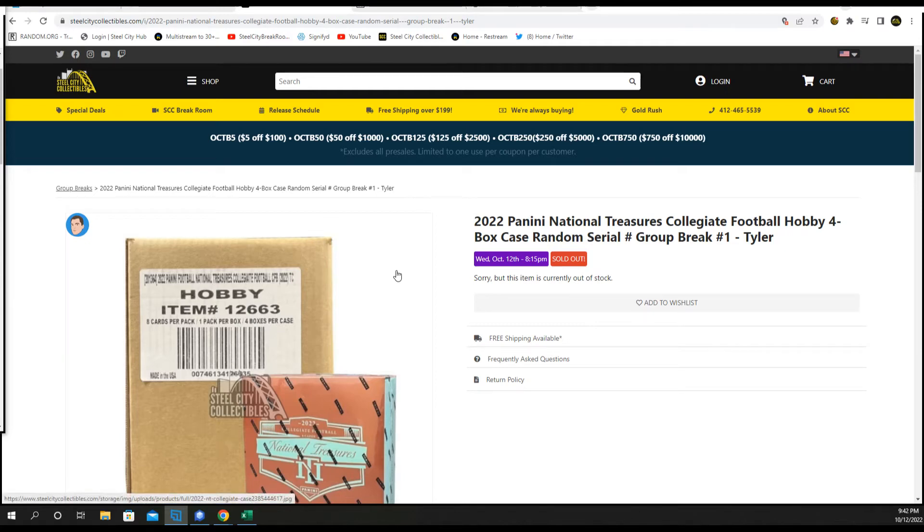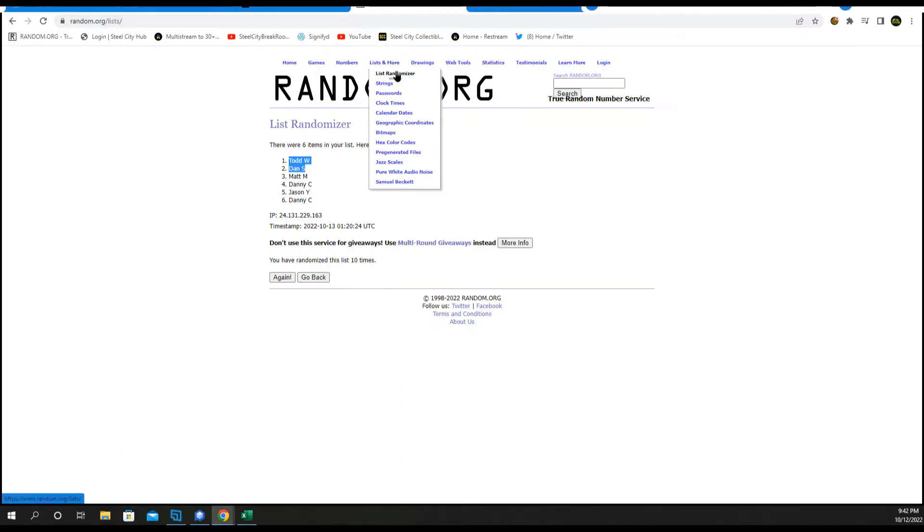2022 Panini National Treasures Collegiate Football — it's a four-box case random serial number group break, number one, new list.